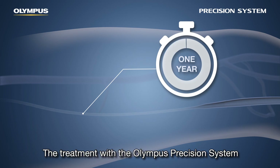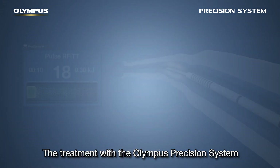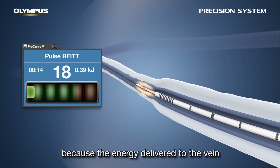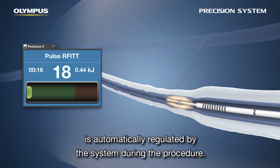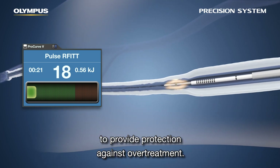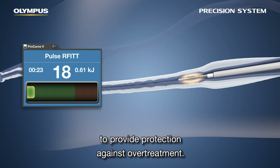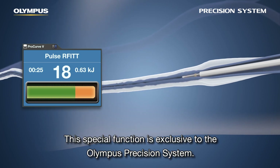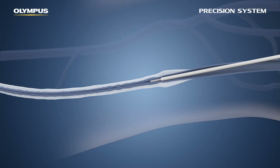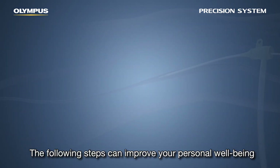The treatment with the Olympus precision system is particularly effective and safe because the energy delivered to the vein is automatically regulated by the system. During the procedure, the state of the vein wall is measured constantly to provide protection against overtreatment. This special function is exclusive to the Olympus precision system.